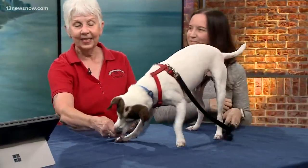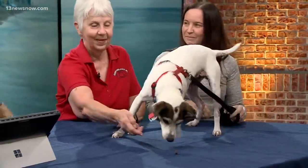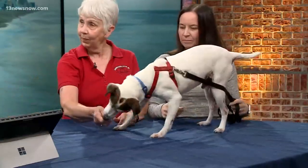How old is Oscar? Oscar's 10. He's energetic though — he's a young 10. What type of dog is he? He's a Russell's, a Parson Russell Terrier. He has great coloring.